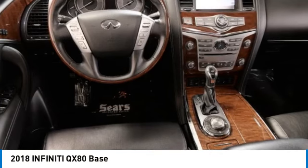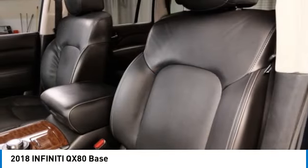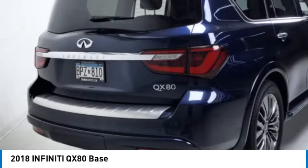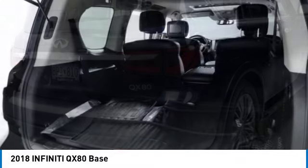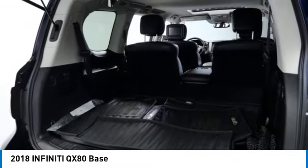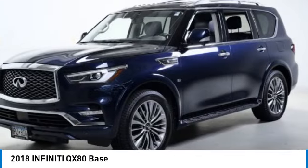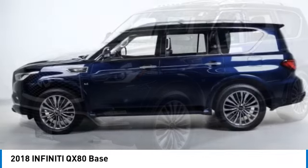Stop by and take a look at the 2018 Infiniti QX80. If you are in the market for a full-size luxury SUV with all the latest technology to make driving easier, look no further than the Infiniti QX80. It packs a strong engine, excellent manners, and a well-equipped cabin.